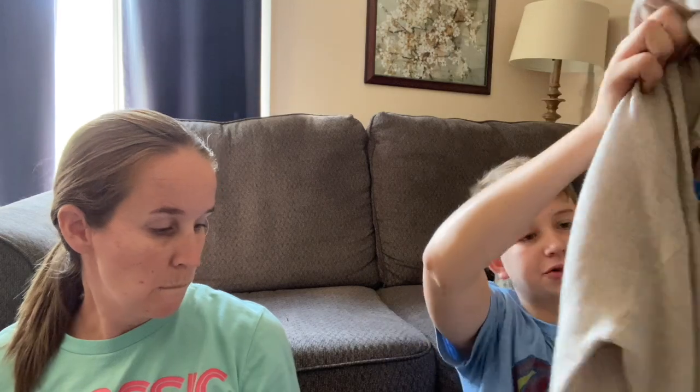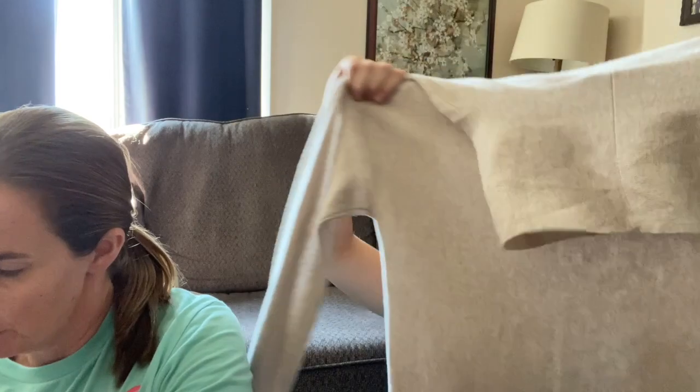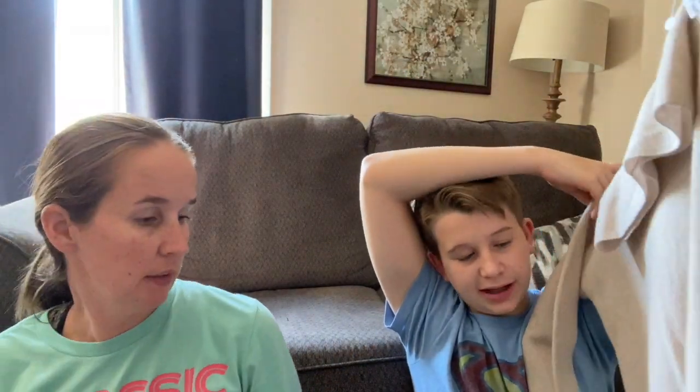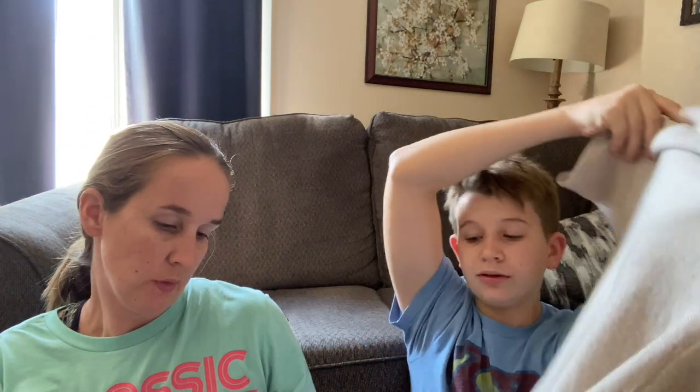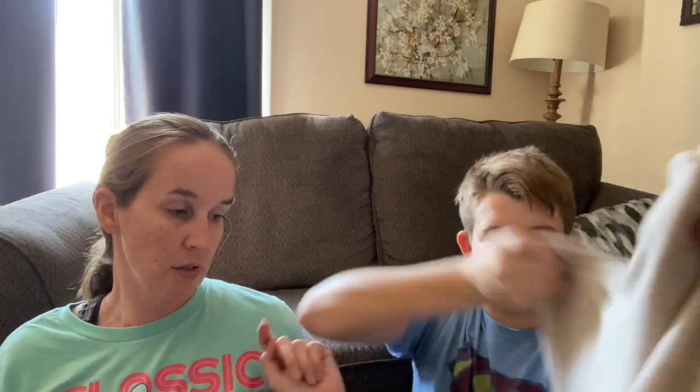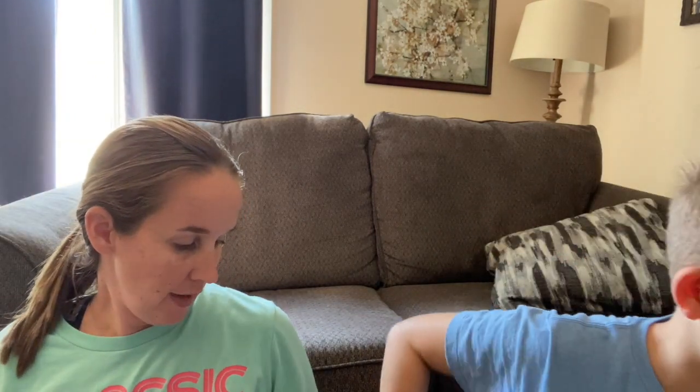This is an Eileen Fisher turtleneck sweater - it's really nice and good for fall. It really doesn't look like it's been worn much at all. It's 100% merino wool, which is really good. Whenever your stuff has really good fabric content besides like normal cotton, it's good to put that in your title and description because some people might search for 'merino wool sweater' specifically. I could sell this for maybe $35, maybe a little higher.